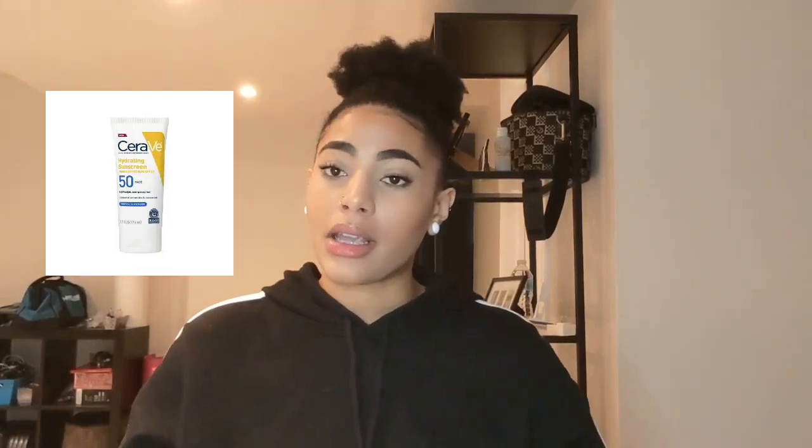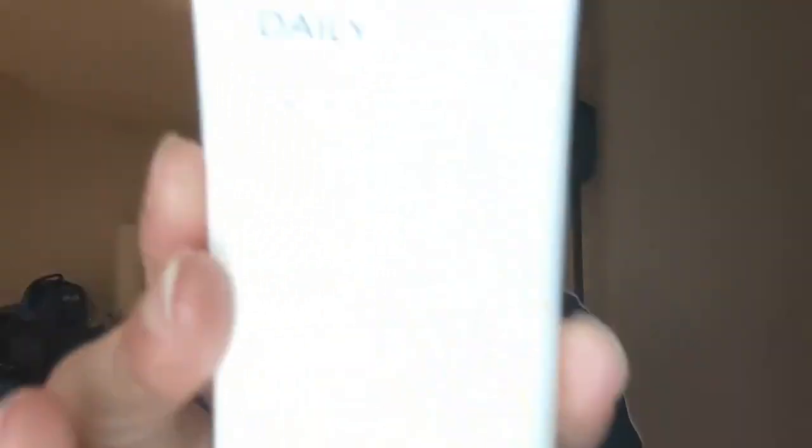For dry to normal skin, there's AlbinoProtect and Hydrate SPF Lotion, CeraVe 100% Mineral Sunscreen which is SPF 50, and one I actually really like and currently use is the Missha Daily Sunscreen, which is also SPF 50. It does have fragrance in it so I wouldn't recommend it for sensitive skin, but it's not a heavy fragrance. When your skin is sensitive, you'll have a better sense of what works for you.